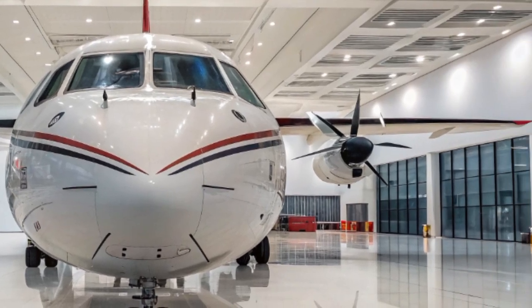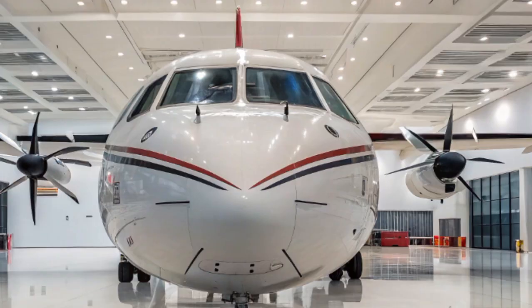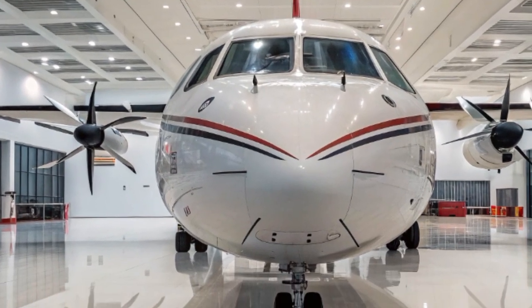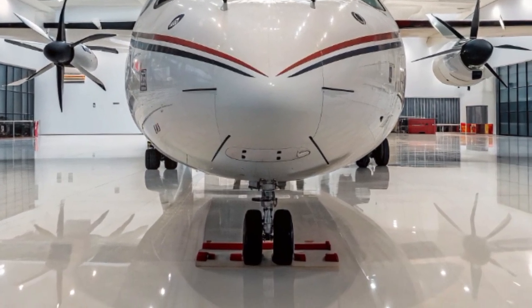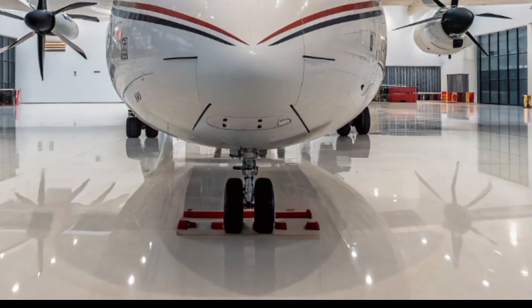Welcome to my YouTube channel Powhat's Rescue Info. Today, we're diving into one of the most iconic regional aircraft that continues to evolve in modern aviation — the 2025 ATR-72.